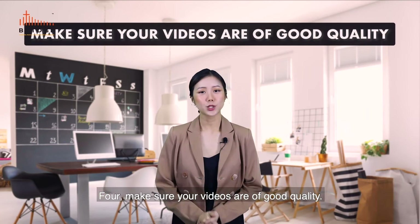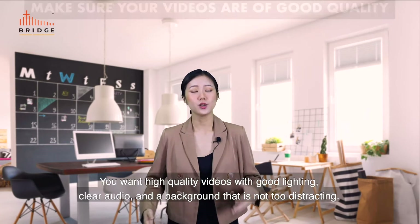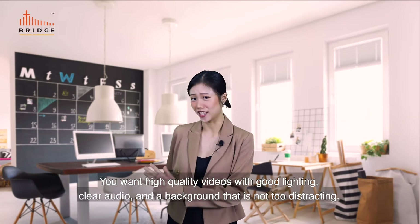Tip 4: Make sure your videos are of good quality. You want high quality videos with good lighting, clear audio, and a background that is not too distracting.